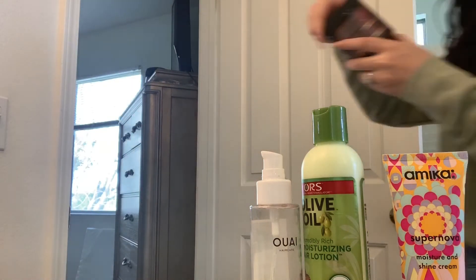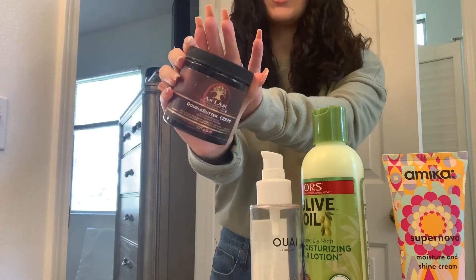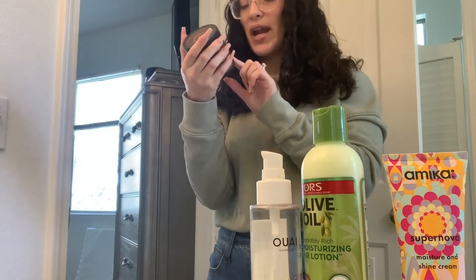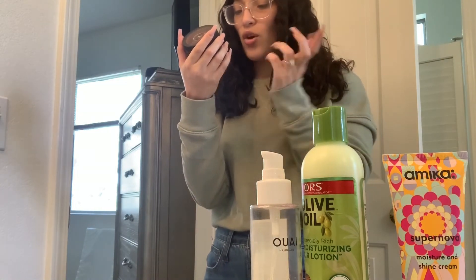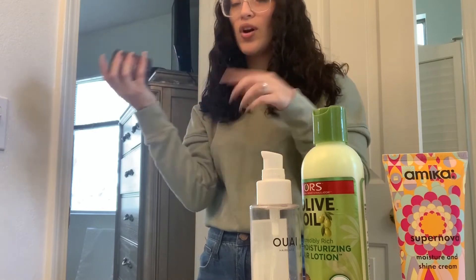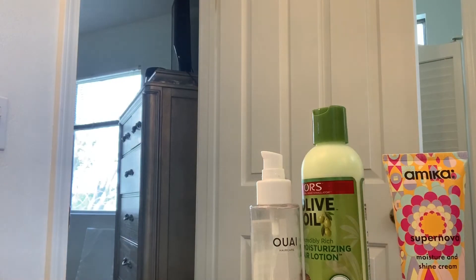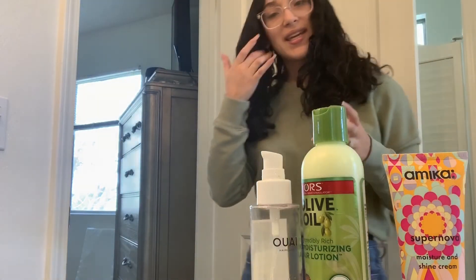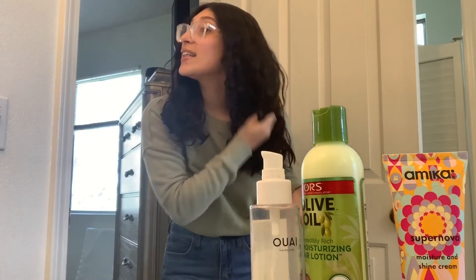I think it's this one — the SCM Double Butter Cream. This is what it looks like. I've only used it once, but it contains cocoa butter, shea butter, castor oil, and jojoba oil — so all the good things for your hair. I probably should use this more, but that's just one of the products he has in his little stash.